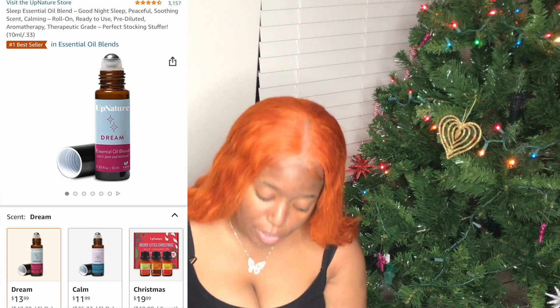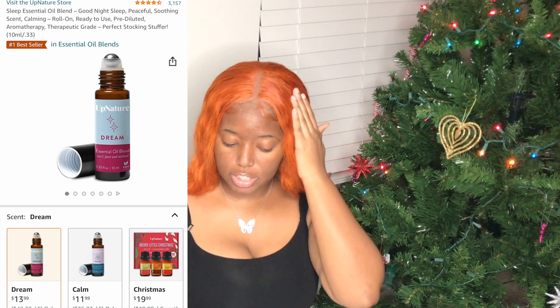Next we have sleep essential oil blends — roll-on essential oils that help you go to sleep. They're running for $13.99. There are three types you can roll on: Dream, Calm, and Oasis. There's also a three-pack diffuser set for $19.99. You roll them on your wrist or neck for stress relief and to help you fall asleep.